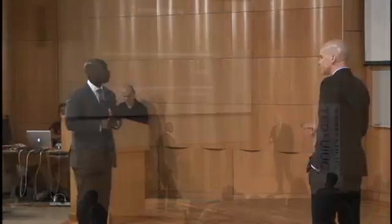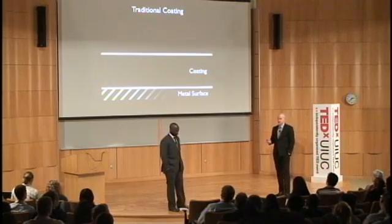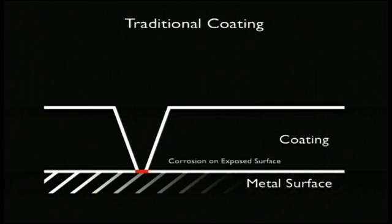So why are we interested in developing self-healing coatings — coatings that can repair themselves? Traditional coatings are used to protect metal from corrosion. The problem is that once the coating is damaged, the protection is gone and the metal will corrode. And as moisture penetrates under the coating, the rust will spread even further.